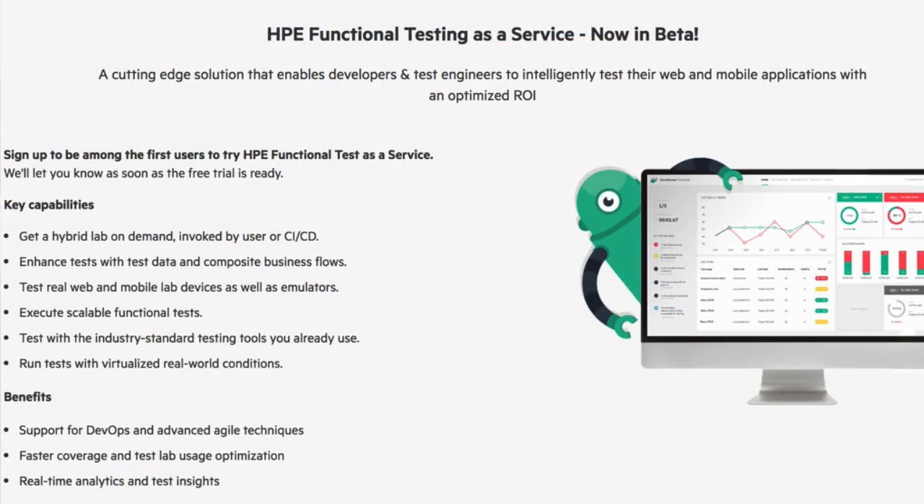They are currently in beta and open to new registrations. It is a cloud platform that allows you to take your functional tests from the tools you are using today — whether HPE tools like UFT and LeanFT, or open source tools like Selenium and Appium — and run them in several modes.